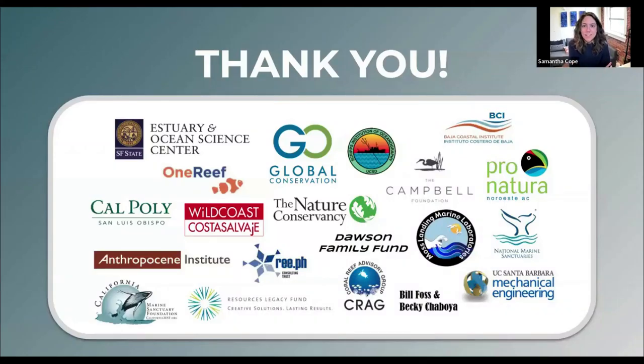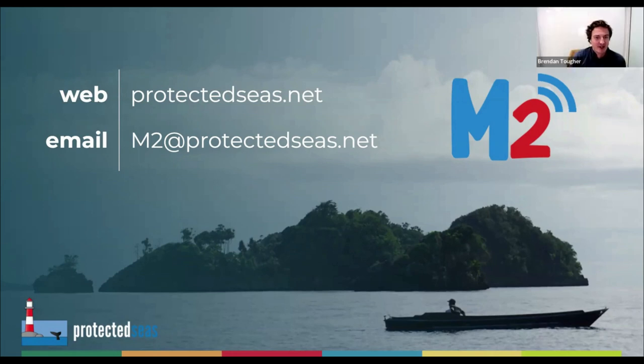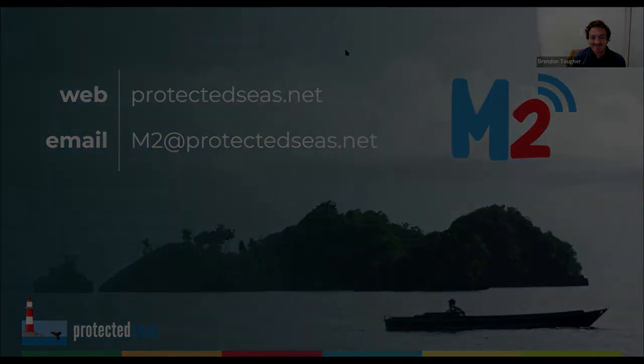Thank you everyone for attending today. Thank you to everyone who worked behind the scenes to make this webinar possible, and a special thank you to our partners worldwide. For any other questions, you can check out our website or send us an email. A recording of this presentation and the videos we showed will be available on our Marine Monitor YouTube channel with closed captioning and translations. We really appreciate it, and hopefully we can find some groups to work together and expand where Marine Monitor is on the globe.